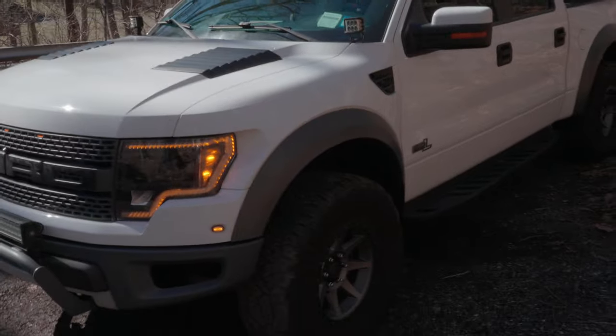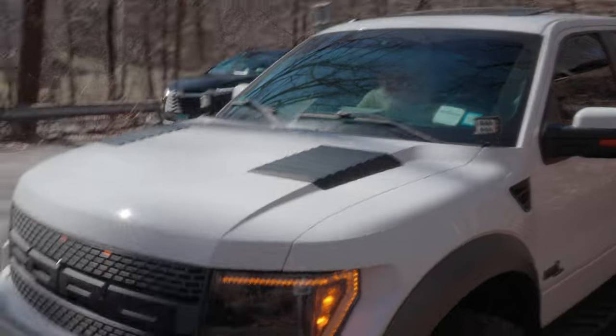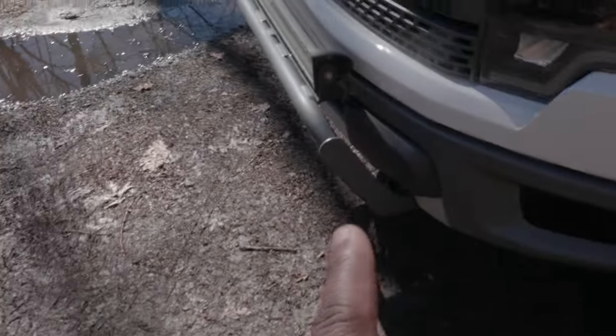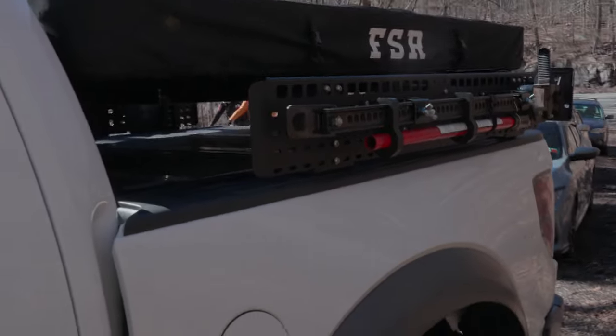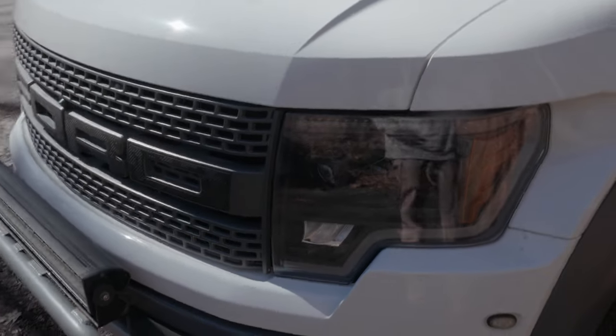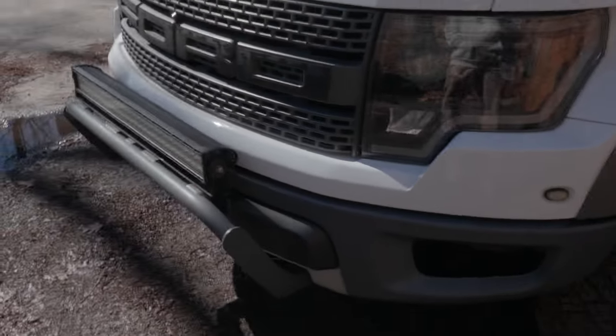Now I did do some things to it — it's fairly stock when I got it. The only things I added were the pods, a full light bar, the Icon wheels, and Grappler tires. I put on the stuff from the Ranger because this would still be the camper car. Personal things I've added just on this ownership: I swapped out the OEM lights with these Morimoto ones.